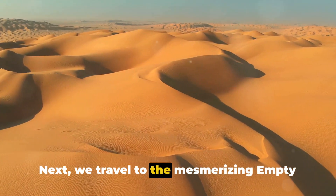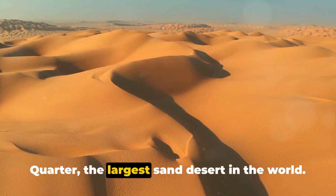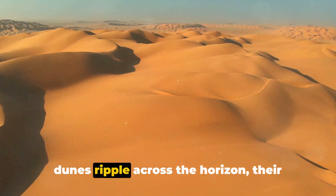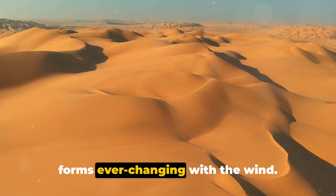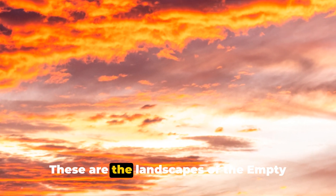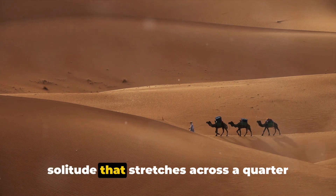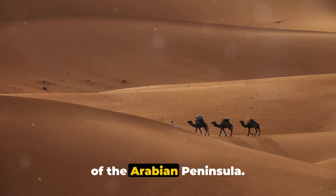Next, we travel to the mesmerizing Empty Quarter, the largest sand desert in the world. Imagine an ocean of sand where towering dunes ripple across the horizon, their forms ever-changing with the wind. These are the landscapes of the Empty Quarter, a place of vast, unbroken solitude that stretches across a quarter of the Arabian Peninsula.